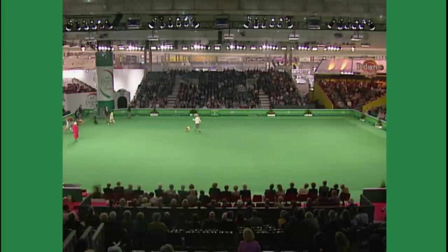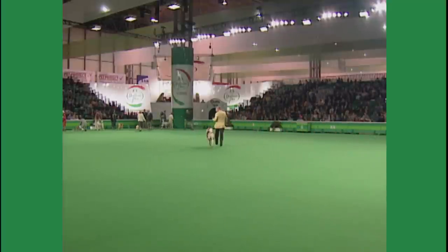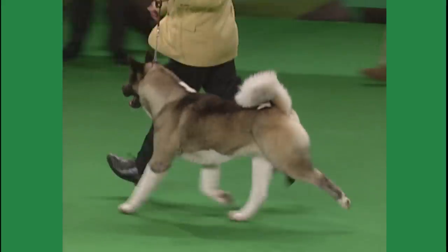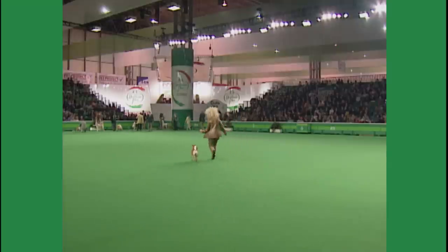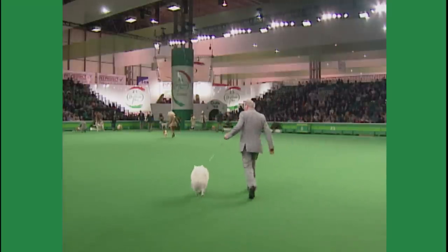Now the Japanese Akita, the Japanese Shiba Inu, and the Japanese Spitz.